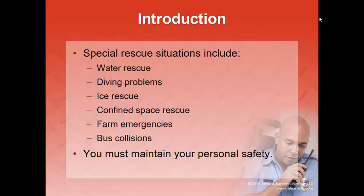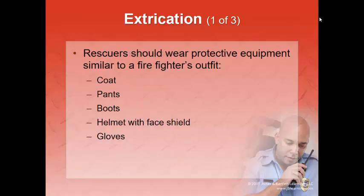Through any of these, if you don't feel comfortable, if you don't feel like you have the necessary training or resources, then your role is to stage at the scene and call people who do. If you are involved in any kind of extrication, you need fully protective equipment similar to a firefighter's outfit — bunker coat, bunker pants if possible, and boots with ankle support.